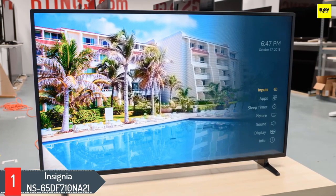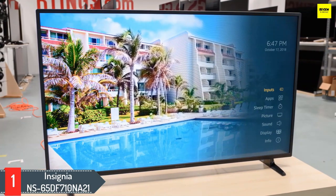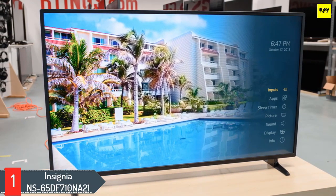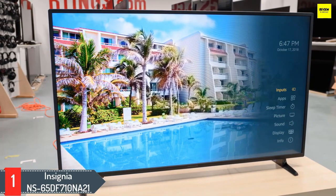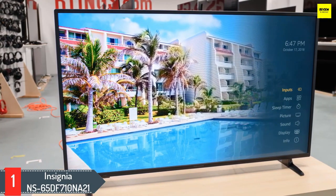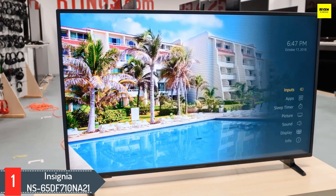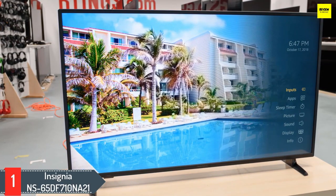It produced a sharp picture overall, but it's far from a great viewing experience out of the box. The underwater scenes in My Octopus Teacher were crisp and realistic. The NS65DF710NA21 produces pretty impressive audio for a TV regardless of price. Though it only sports Dolby Audio, not Dolby Atmos, it delivered a much wider sound than a typical TV with two-channel sound.